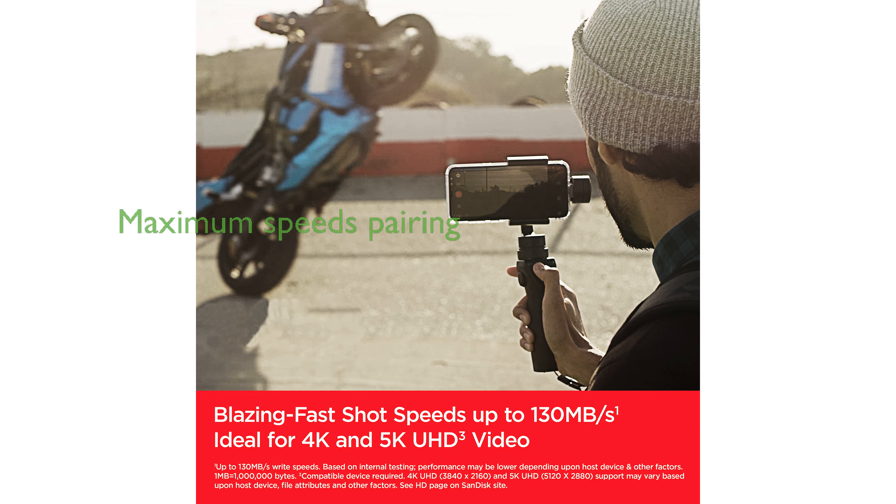For those seeking maximum speeds, pairing this card with the SanDisk Professional ProReader SD and MicroSD is highly recommended, although it is sold separately.